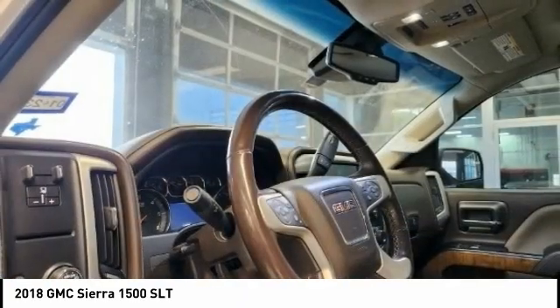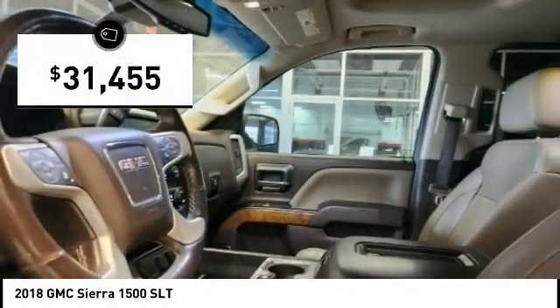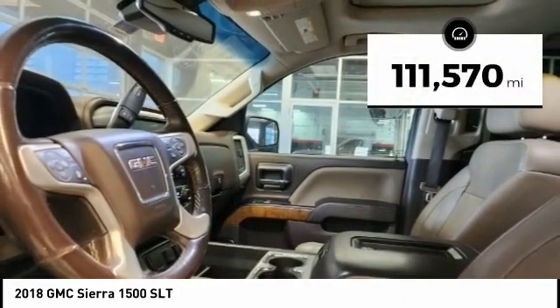Power and advanced technology can both be found in this fantastic truck, and it is priced below $35,000. This vehicle has less than 115,000 miles.